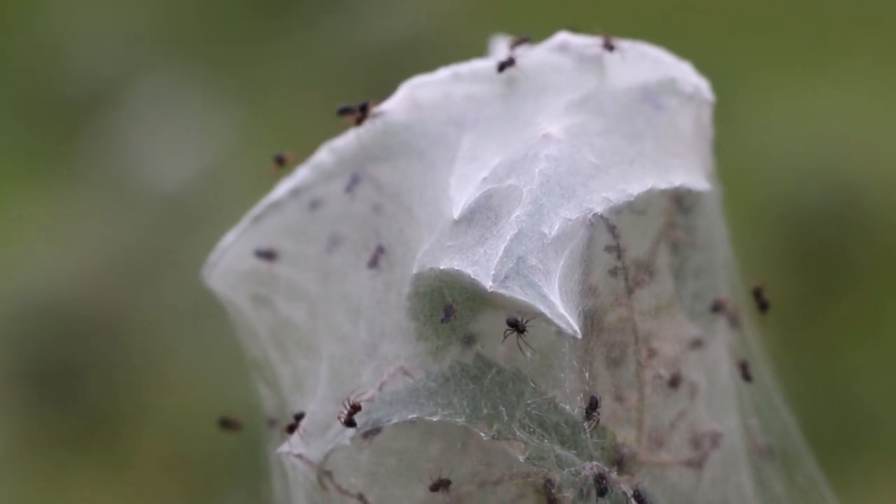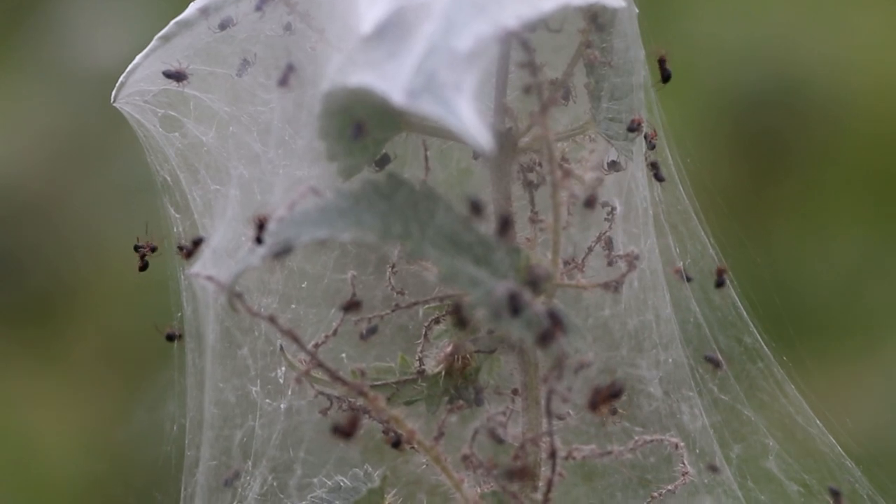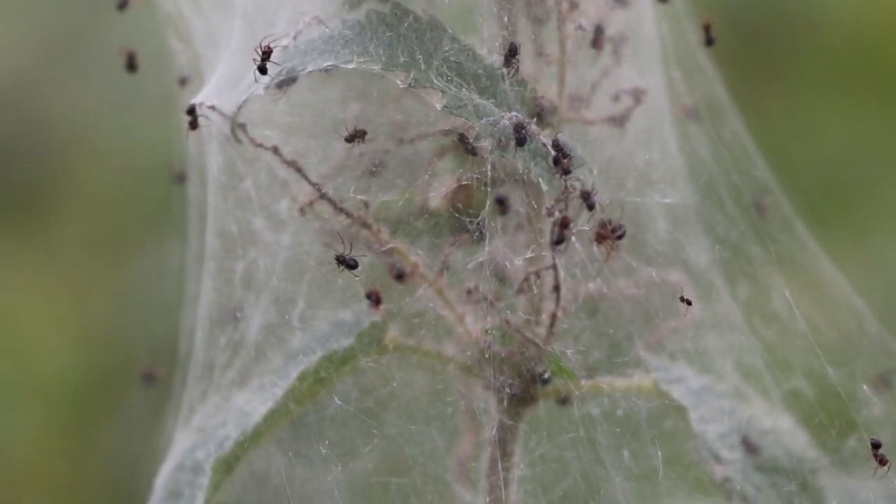Spiders make many people's skin crawl, as around 3-6% of the global population has arachnophobia. But these tiny invertebrates are one of nature's most impressive engineers.